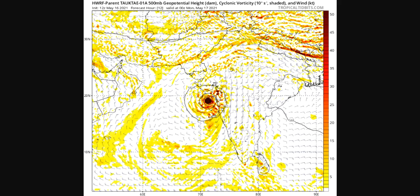Looking at the HWRF forecast validated about an hour before I was recording, you can see that ridge is kind of nosing into this area, and that is again steering it generally along the coast and then into Gujarat.